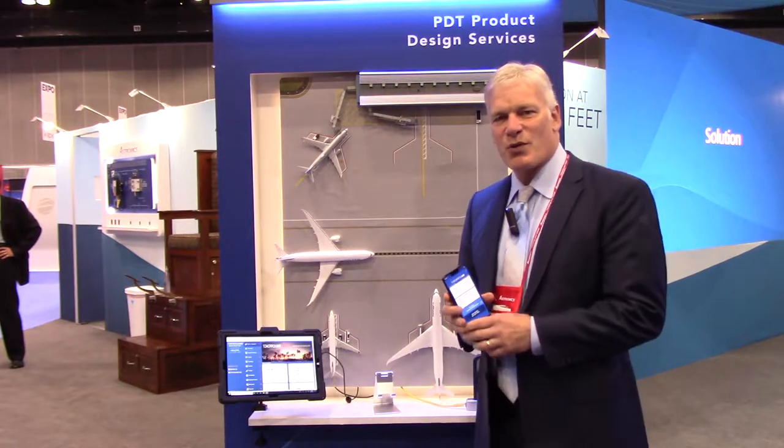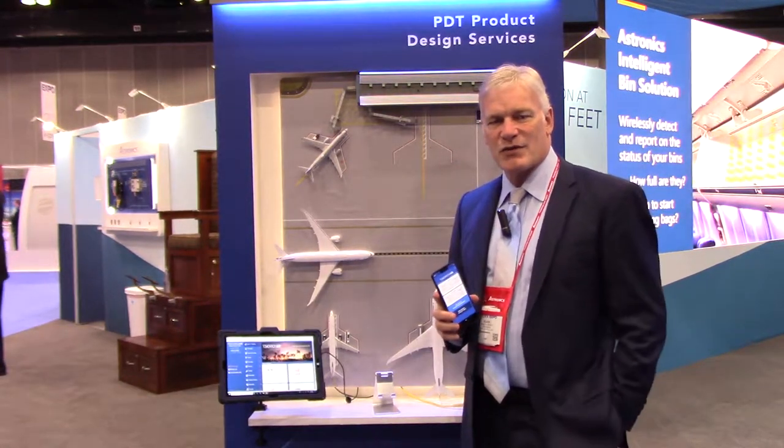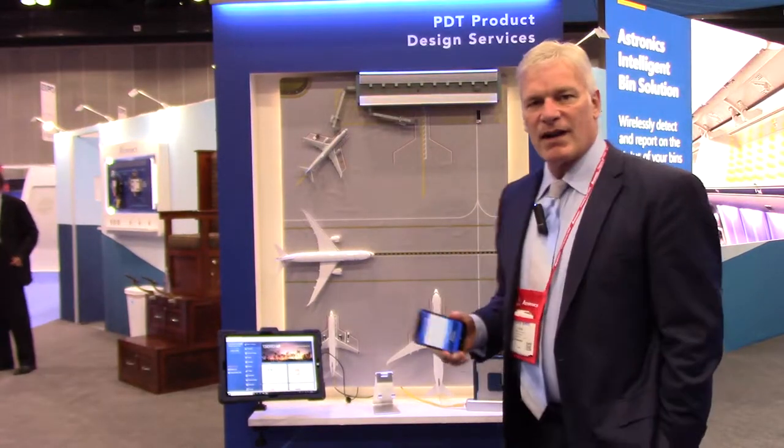Hello, this is Mark Schwartz from Astronix and I'm at APEX 2019. We're showing a new concept here for rapid content loading.